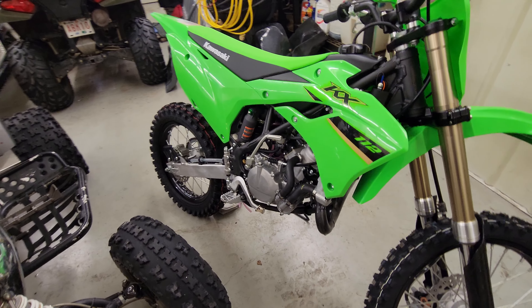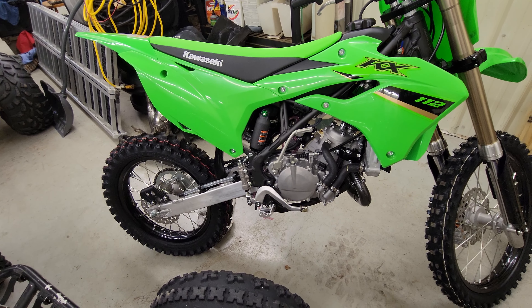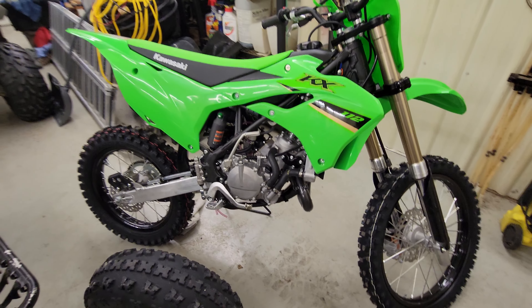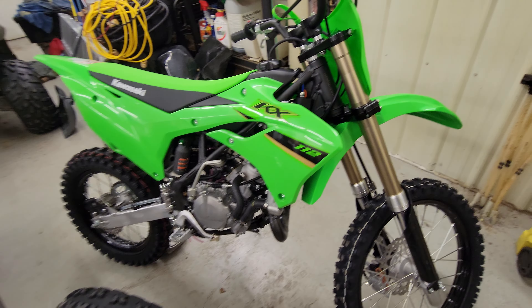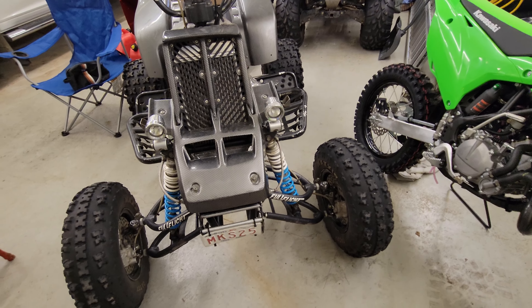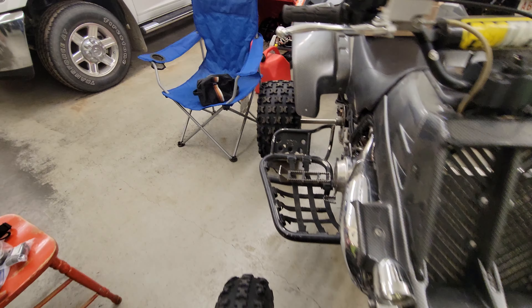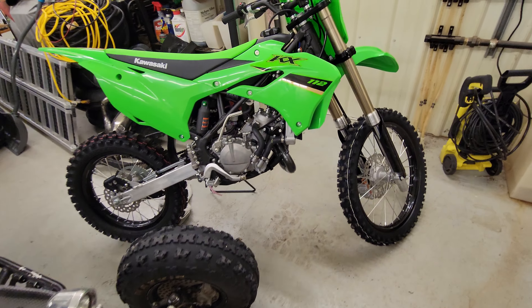That's a quick little walk-around of my new KX112. It's my first dirt bike I've ever owned — I've probably got two or three hours total seat time on a dirt bike, so it's going to be a bit of a learning experience. I can't wait to try it out. It should only be another month or two before the snow melts, but worse comes to worst we'll be riding this in a couple of months.